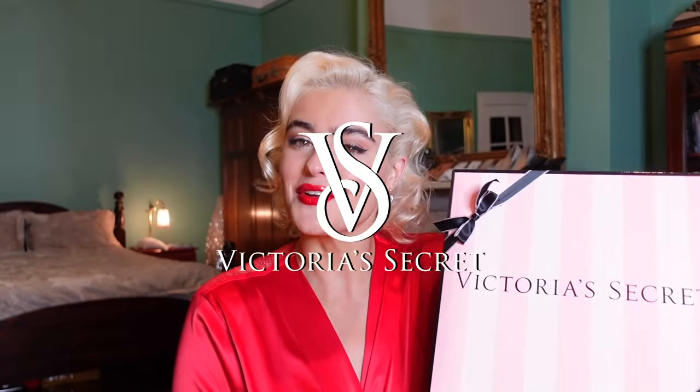Hello everyone and welcome to today's video. Today is another special try-on brought to you by Victoria's Secret. I'm not gonna lie, I have had a peek — I do know what's in here. I have worn a couple of the outfits but some of them I haven't tried on yet, so we're gonna try them on together and have a look.